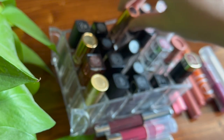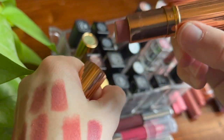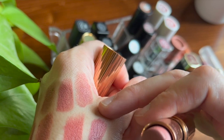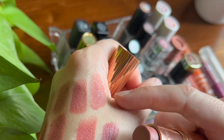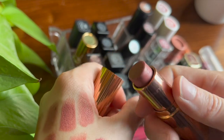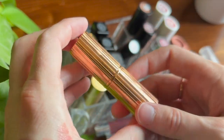I have one Charlotte Tilbury lipstick — the classic Pillow Talk in the Matte Revolution formula. I actually really like it, and this is kind of the formula that got me started on liking matte lipsticks. It's so lightweight; it doesn't feel goopy on the lips and it's not really drying either. I think it's a great lipstick and I really want more shades now.